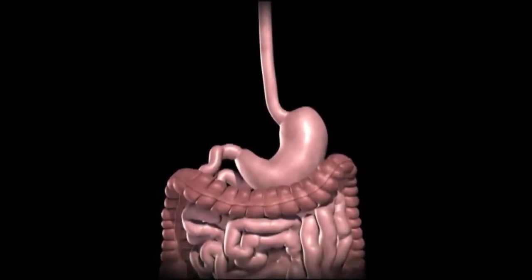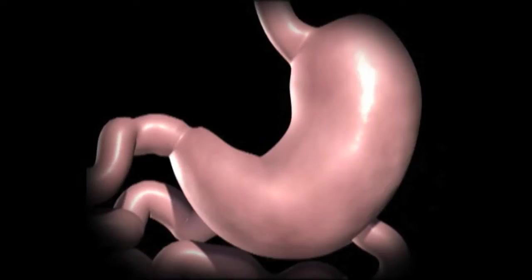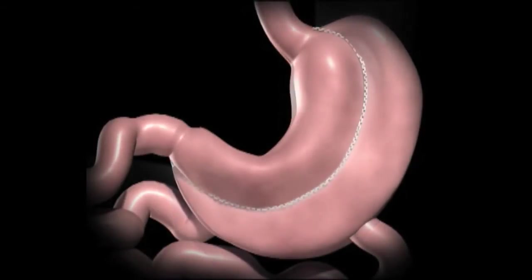The duodenal switch includes a sleeve gastrectomy and rerouting of the small intestine to reduce the absorption of food.